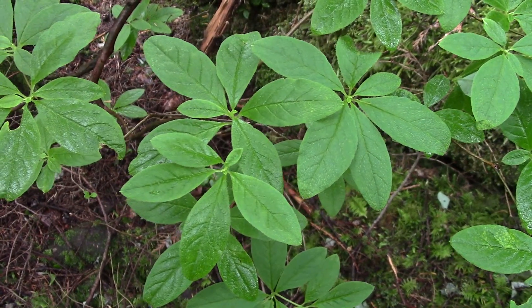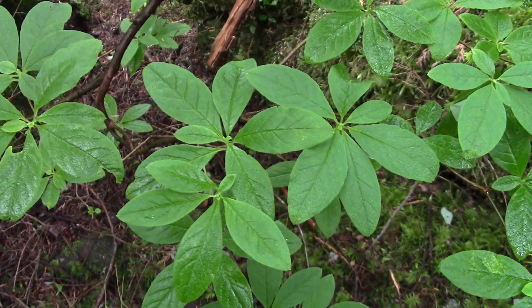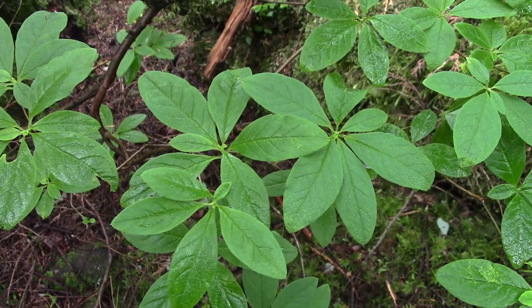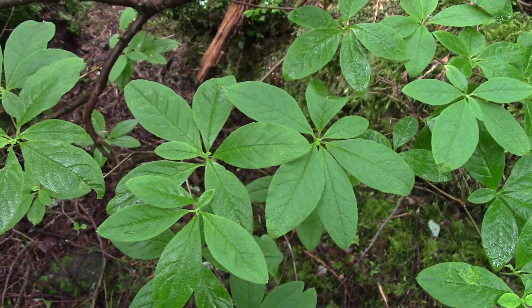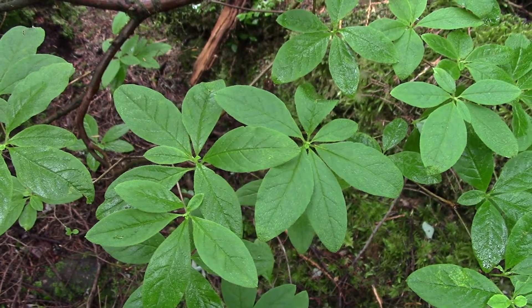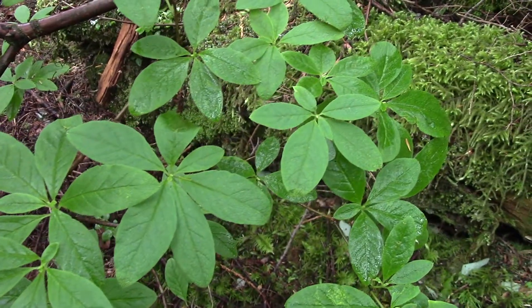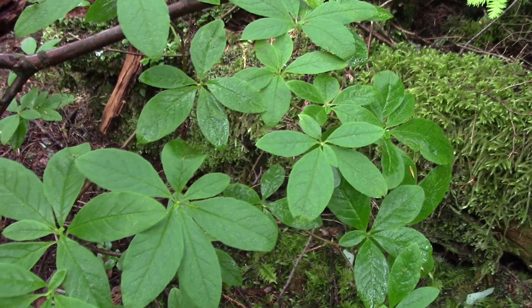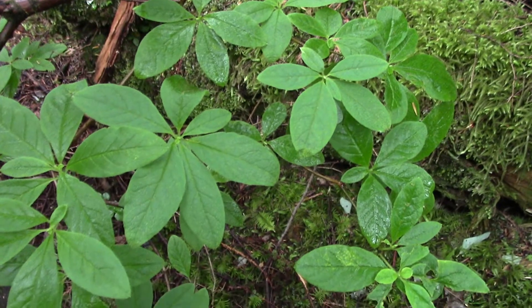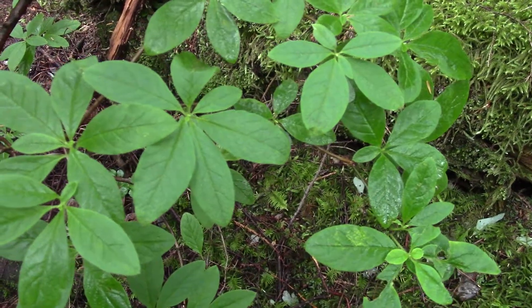So not related, just similar looking leaves. They're a fairly common understory shrub in the Pacific Northwest. Often times when people run into them, they don't know what they are — they seem a little more obscure. Not as common as some of the other shrubs like huckleberry and salal. But they're quite pretty this time of year. We're in June right now, and the flowers are blooming.